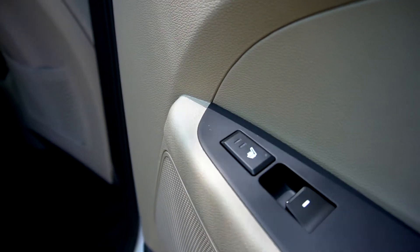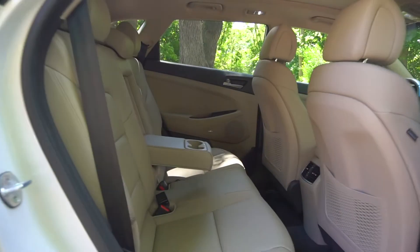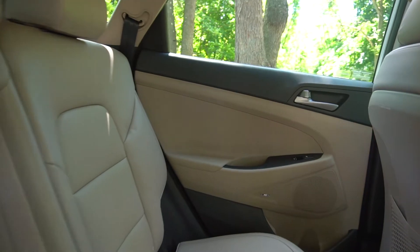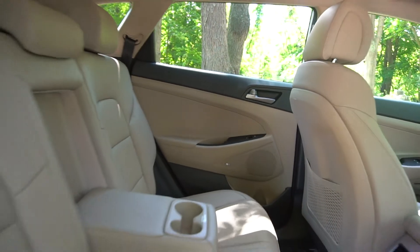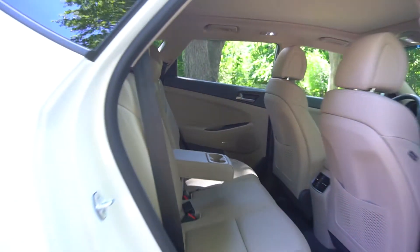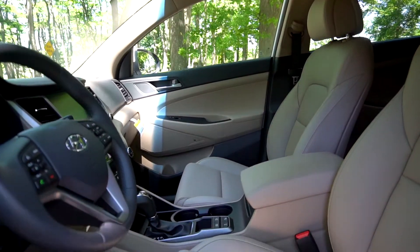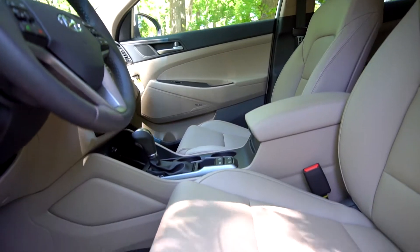The back seats have heating capabilities. There are many safety features such as automatic emergency braking with pedestrian detection, blind spot detection, and lane keep assist.